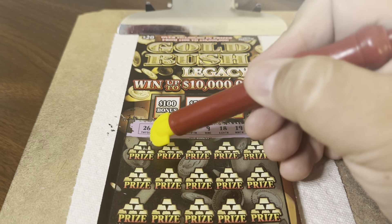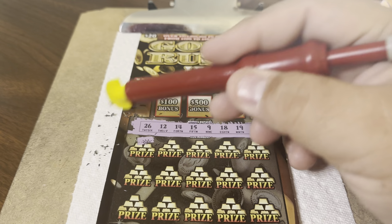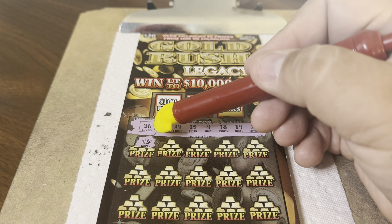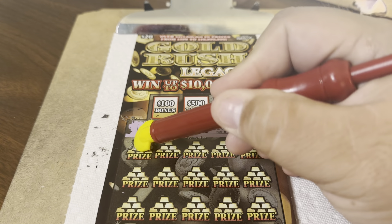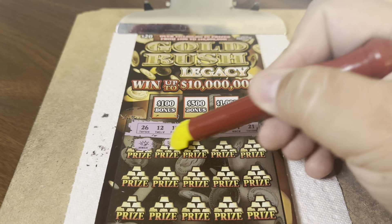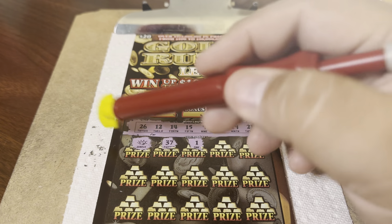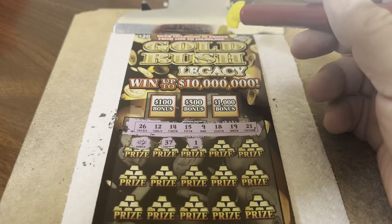Here we go. Looking for a symbol anyway — we want a symbol. We got a gold nugget symbol! Oh, another gold nugget symbol. That's twice. Last time I scratched one of these I got a gold nugget too — that was a 5X. We'll take a gold nugget. Awesome. It's a $20 State of Florida. Maybe there'll be more, you never know.